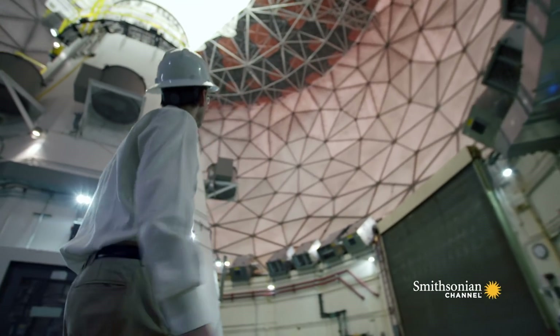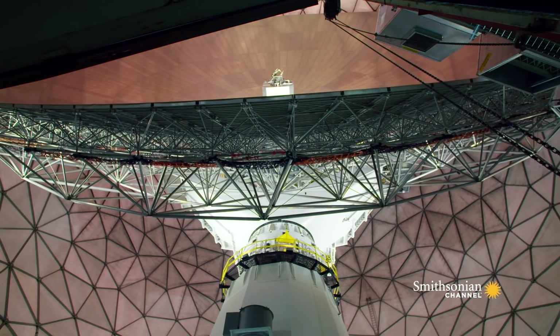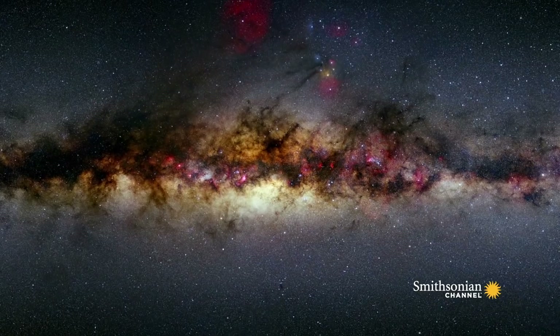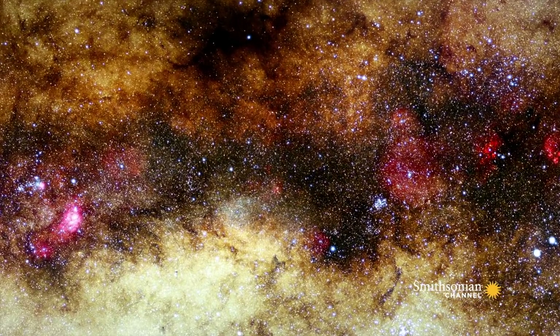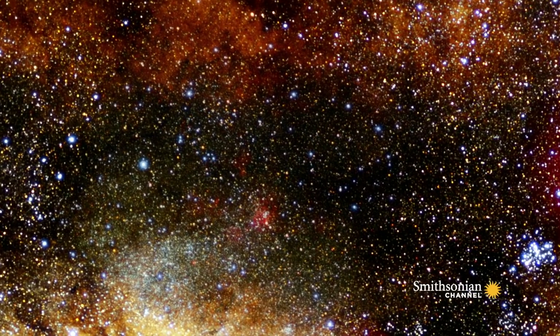Shep wants to use radio telescopes to try and see this black hole. But there's a problem. Although it's predicted to be much larger than the sun, from Earth it's 26,000 light years away. This is such a small target, there's no telescope in existence that has the power to see it.